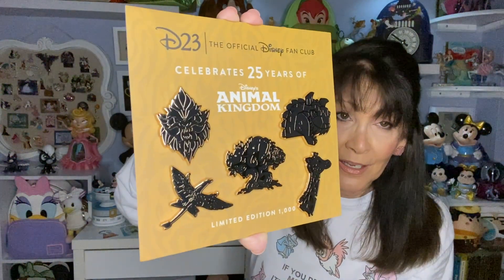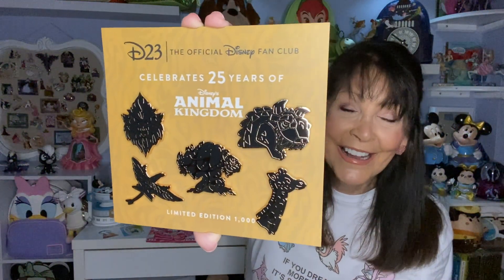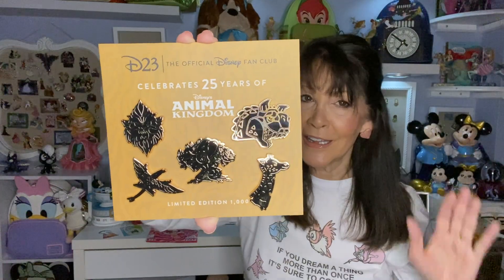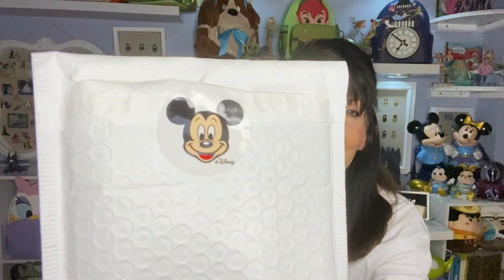All these pins depict something different — I believe there is Asia, the dinosaurs, the Africa continent, the Tree of Life, and then Pandora. Pandora is where my very favorite ride is — Flight of Passage. If you have not ridden that ride, it makes you feel so good, so excited, like you can go out and fly and do anything. So I did have to get these pins simply because that is my second favorite park.